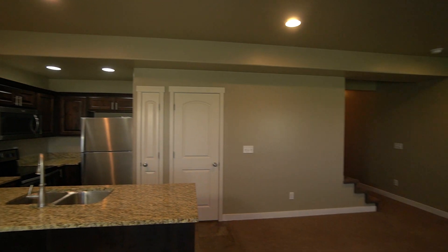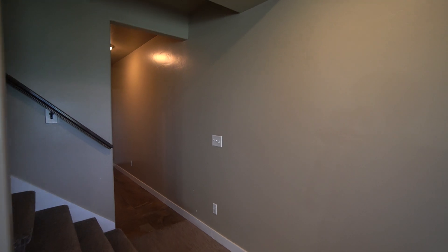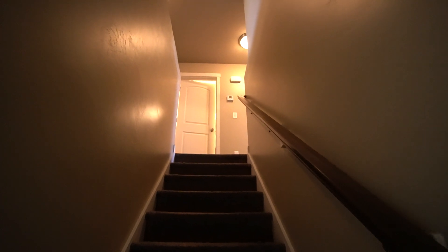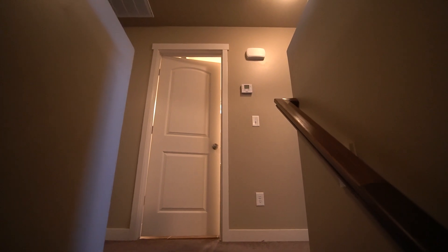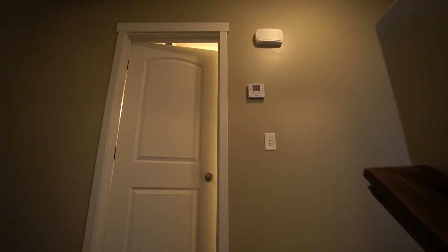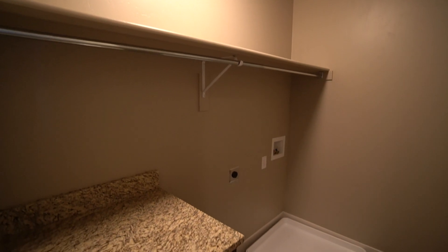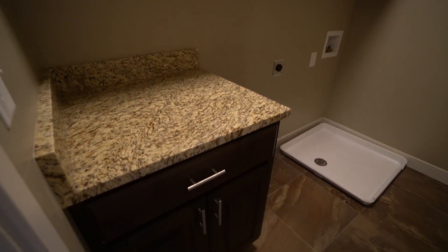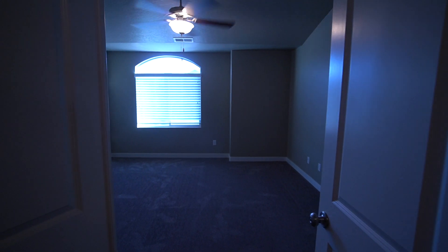Now we can head on upstairs. Off to the right, we have our laundry room. Nice shelf, a rack to hang up your stuff, you got your hookups, and a nice little cabinet right there with room to fold your clothes on.